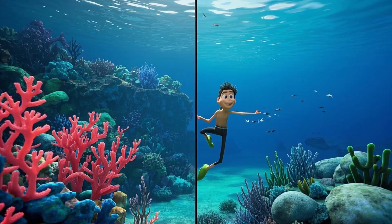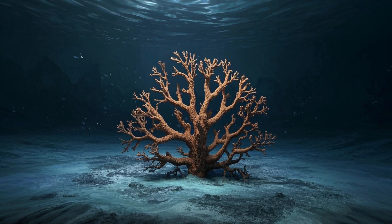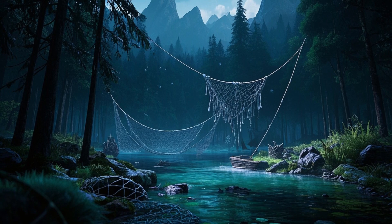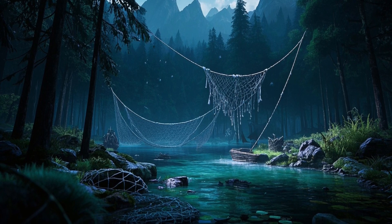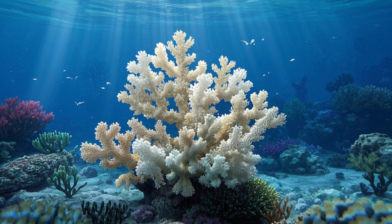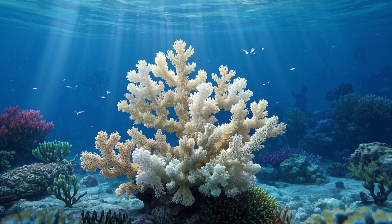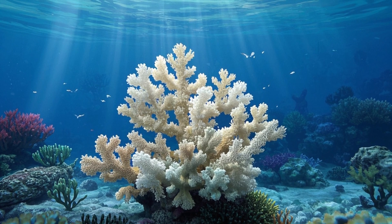What's hurting coral reefs? Oh no! Coral reefs are in danger. Pollution, climate change, and overfishing are hurting them. Sometimes the water gets too warm, and the corals turn white. That's called coral bleaching, and it makes them very weak.